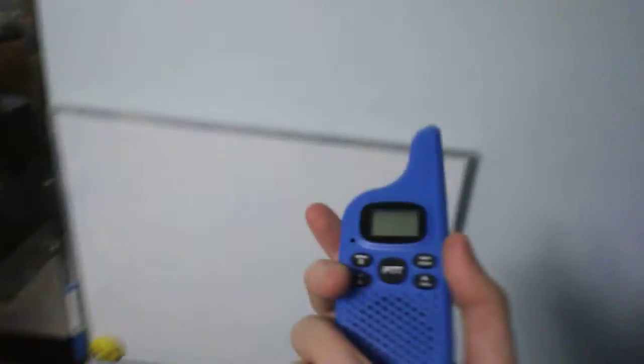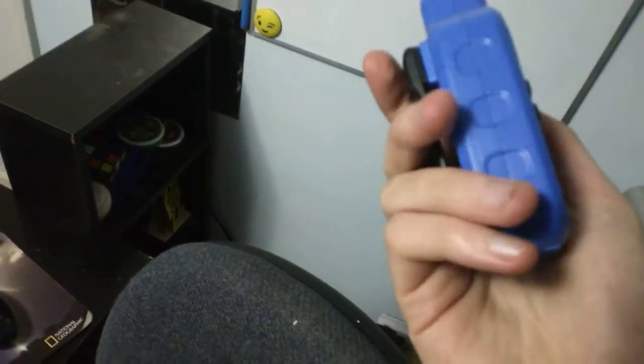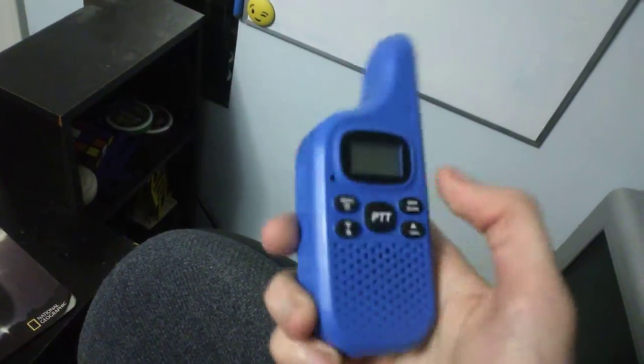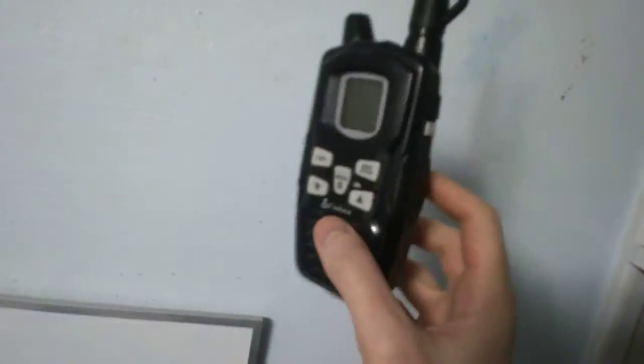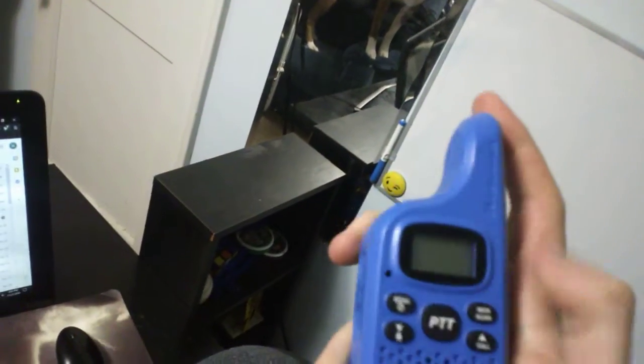I have two of these Midland radios — I don't remember what they're called — but they work. I actually have it set so this one is on the same channel. These actually have weather radio on them, but they don't get very good reception.